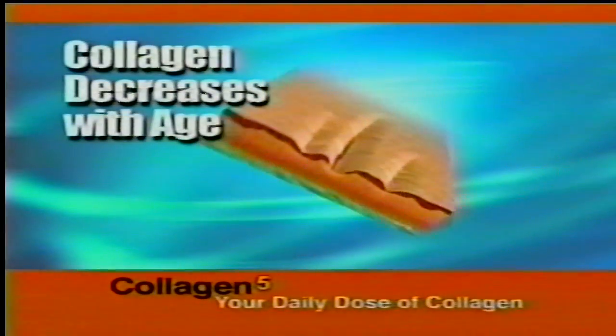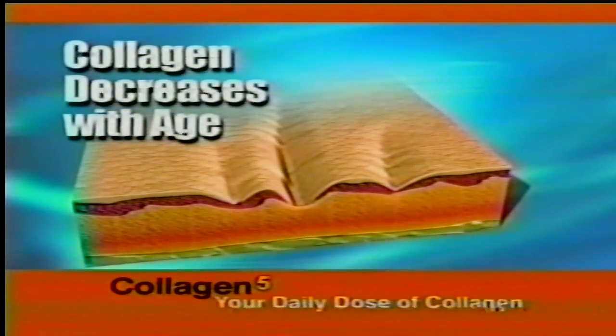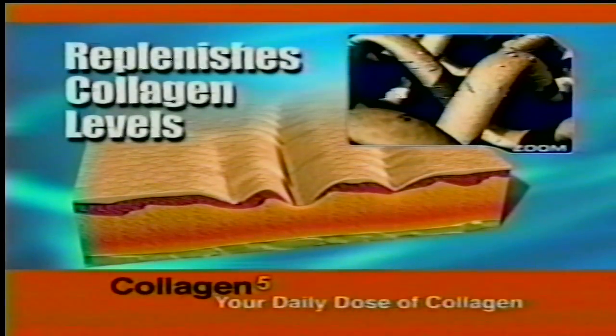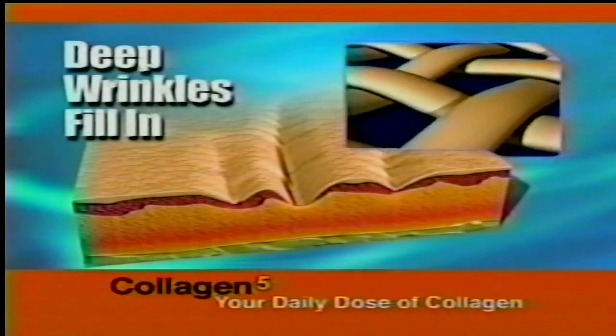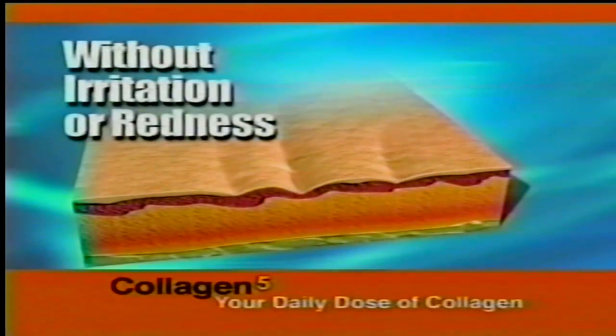Collagen levels decrease with age, causing the skin to weaken and form wrinkles. As Collagen 5 replenishes collagen levels, the dermal matrix is strengthened. Even deep wrinkles fill in from the bottom up without irritation or redness.